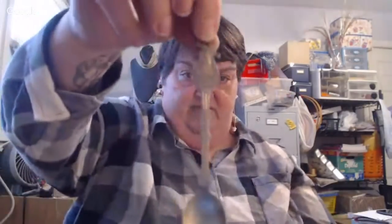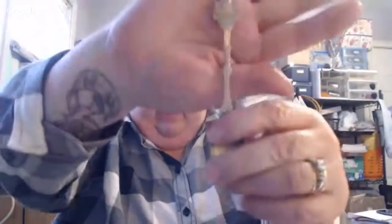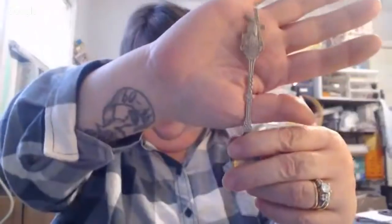And then this little spoon — isn't it cute? It has a Dutch windmill on it and it says Holland across it. It was in the box too.